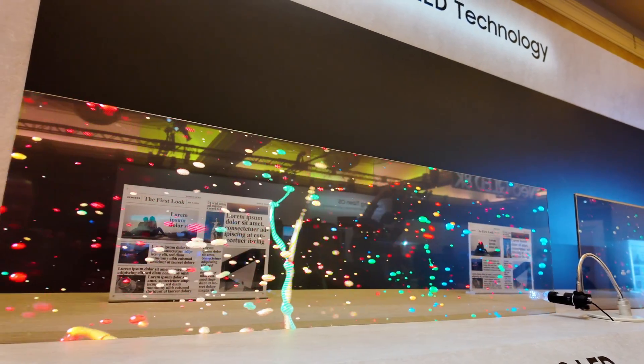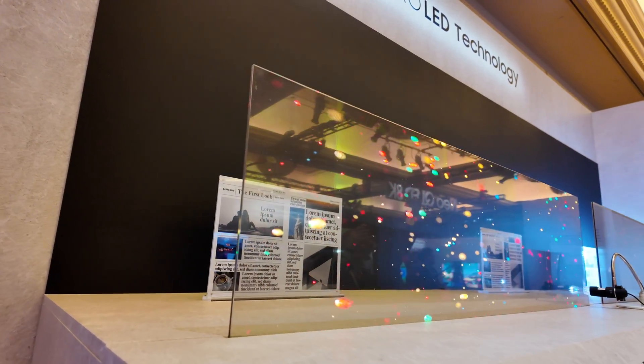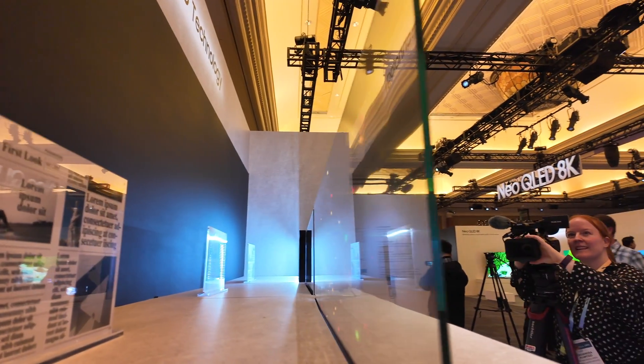I've got to say, it does look absolutely stunning — very, very realistic. You've got that contrast, the colour volume and everything else. Really, really nice looking technology.